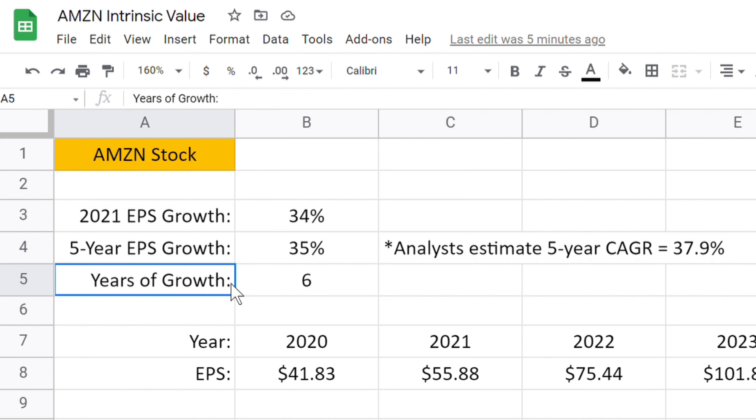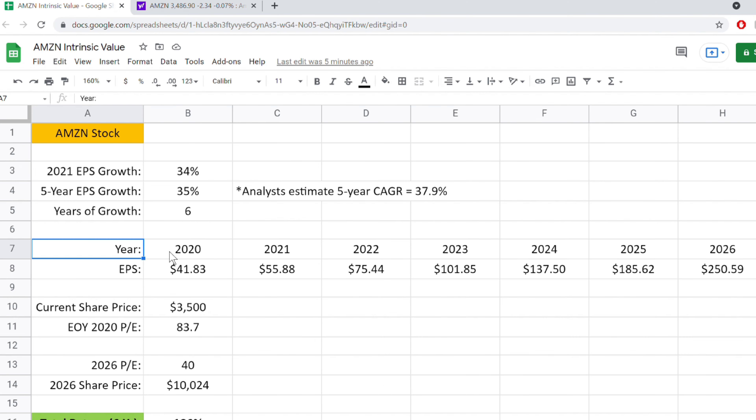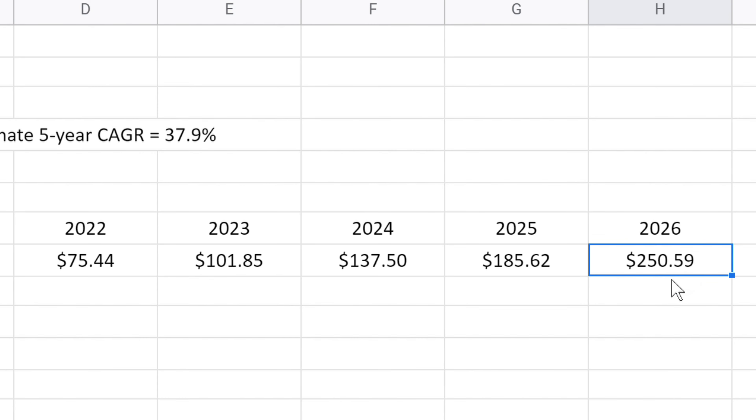What I intend on doing with this data is to try and predict the future earnings per share for Amazon stock using these analyst predictions. We know that in 2020 Amazon produced $41.83 of earnings per share, so to predict what it could be at the end of 2021, we use a simple compound interest formula with the 33.6% growth rate, which gives us $55.88. Then for the remaining years 2022 to 2026 we're going to use that five-year EPS growth rate of 35%, which is slightly more conservative than the 37.9% that analysts predict. Typing that number into the formula gives us $75.44 for 2022, and then skipping all the way to 2026, we can see that Amazon might produce $250.59 of earnings per share.